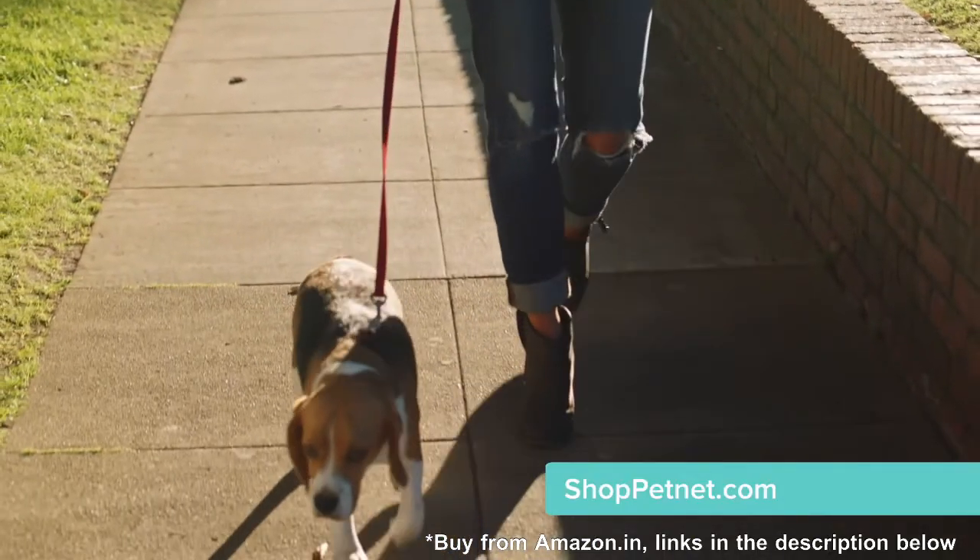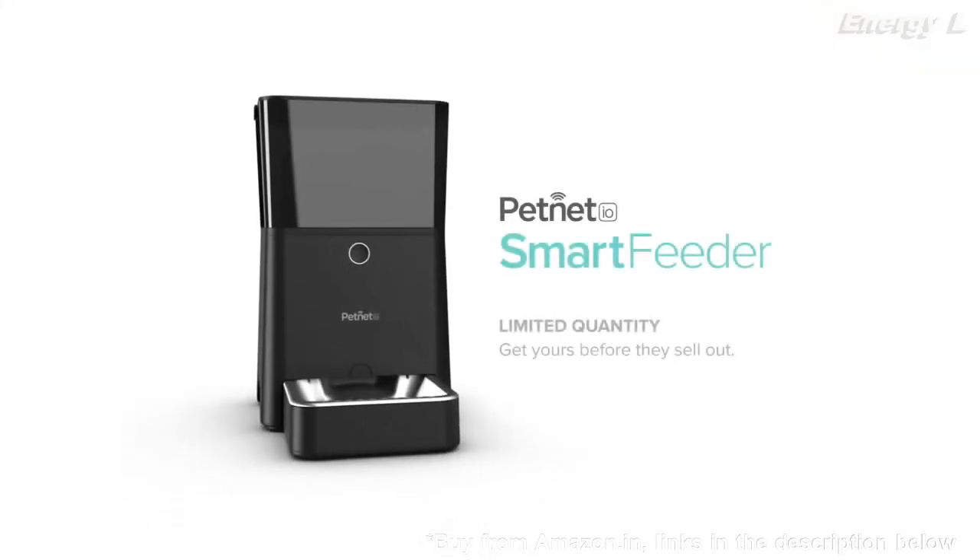Personalize the way you feed your pets with Petnet. The Petnet smart feeder is produced in limited quantity each month. Get yours before they sell out.